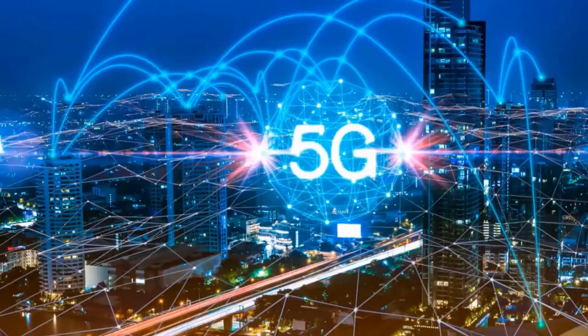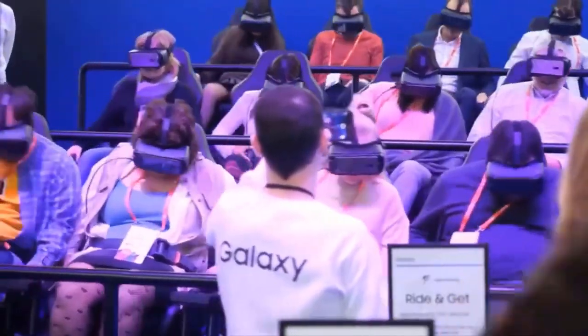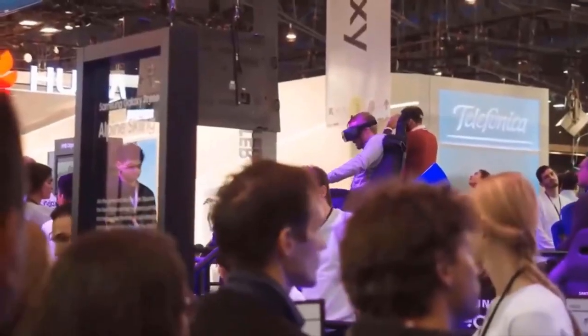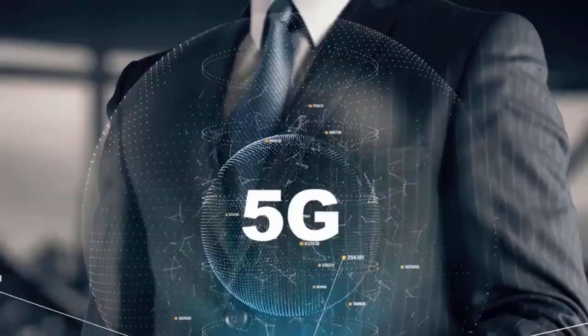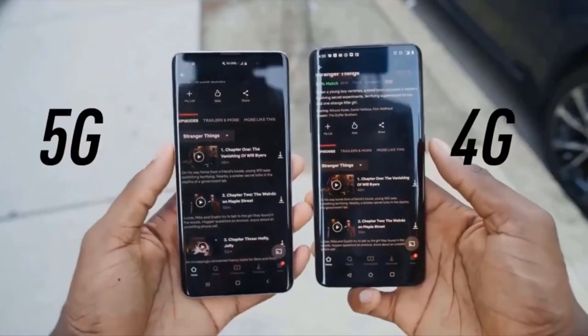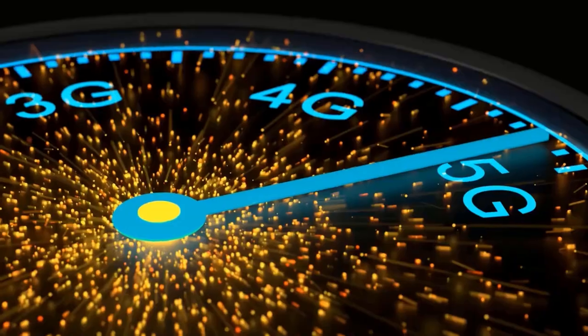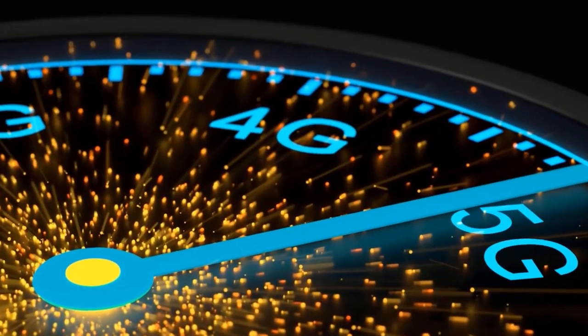5G. Have you ever thought that everything you see on your computer or smartphone could become a reality one day? Experts are already working on a technology that makes the virtual world a reality. Its name is 5G. Despite the fact that 4G is only a wireless mobile technology, 5G can be used not only in computers or smartphones.